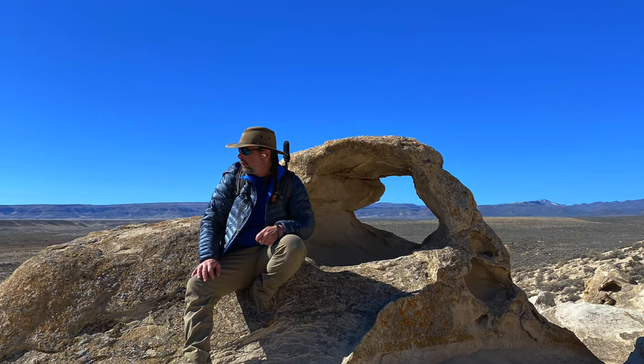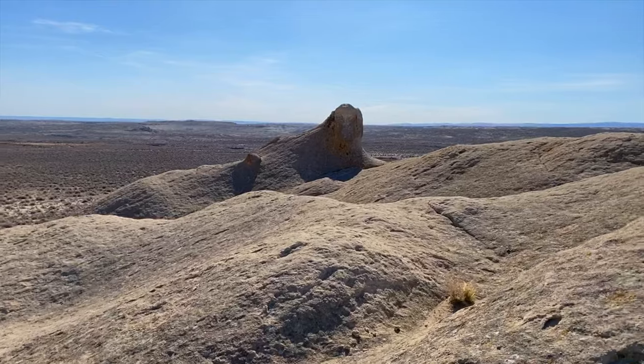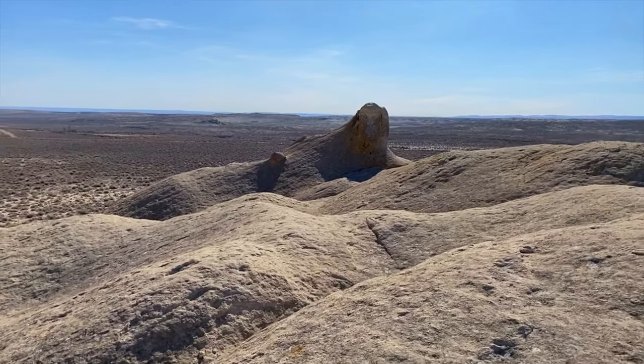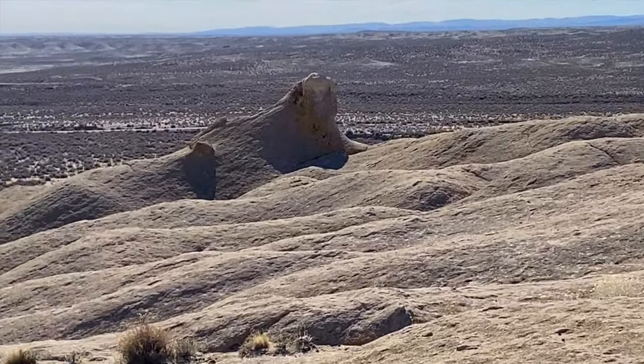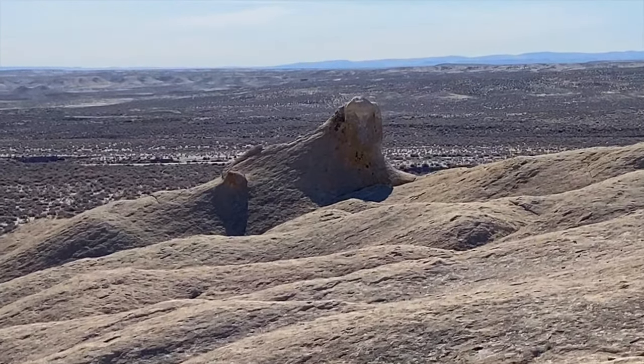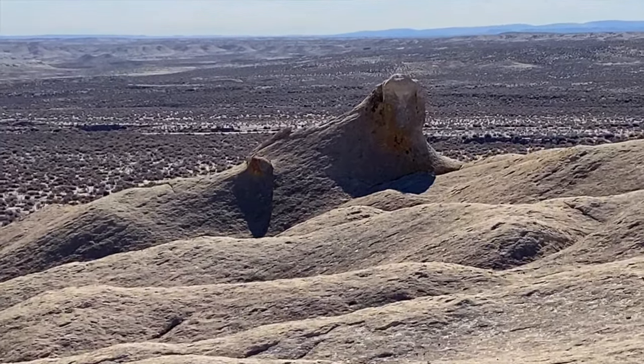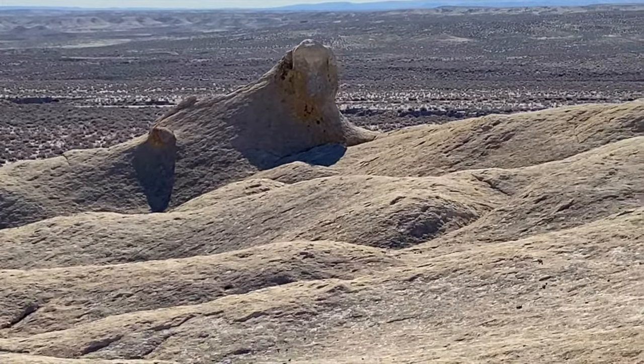You can also find the Idaho Sphinx. Word is that the Idaho Sphinx was the inspiration for that Sphinx they got in Egypt. The Idaho Sphinx is, of course, the symbol of freedom for hashtag Greater Idahoans everywhere.